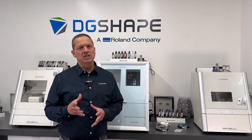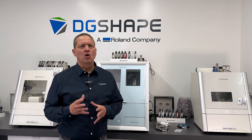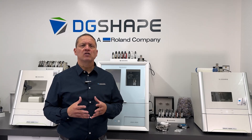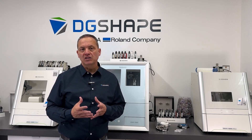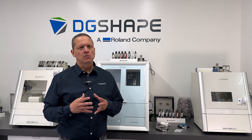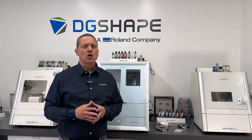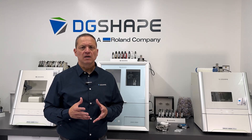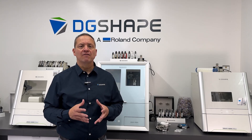DG Shape by Roland DG provides a robust 2-year warranty along with dedicated support from a network of authorized dealers and certified engineers, ensuring continuous operation of your machine. Our commitment extends beyond purchase with a focus on meeting customer needs through attentive customer support and a wealth of training and educational resources. Whether it's technical assistance, maintenance, or training, DG Shape by Roland DG is committed to supporting your success before and after your device purchase.